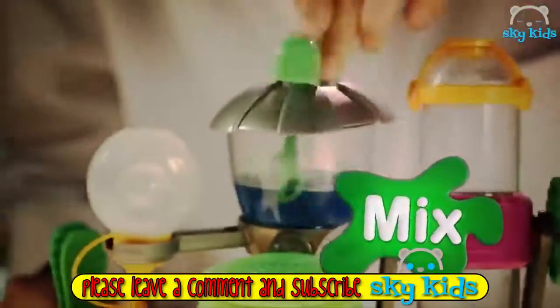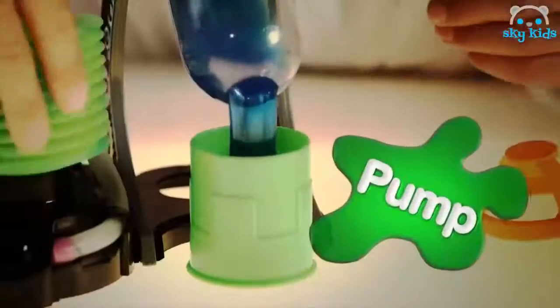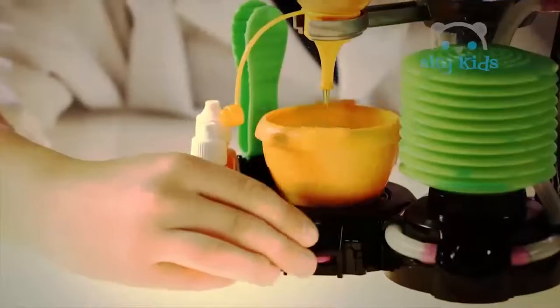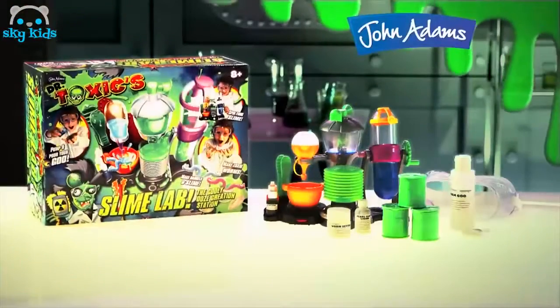Dr. Toxic Slime Lab! Add water, color, then spin to mix! Pump the liquid, add the slime powder, then pump and pour — barrels of slimy fun! Then mix up some worm goo for loads of wiggly jelly worms! Dr. Toxic Slime Lab, from John Adams!